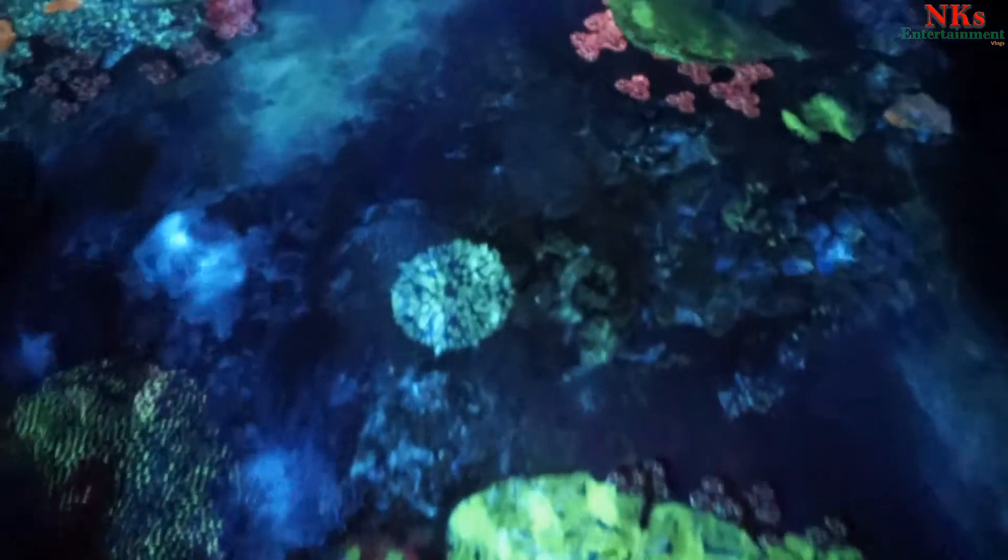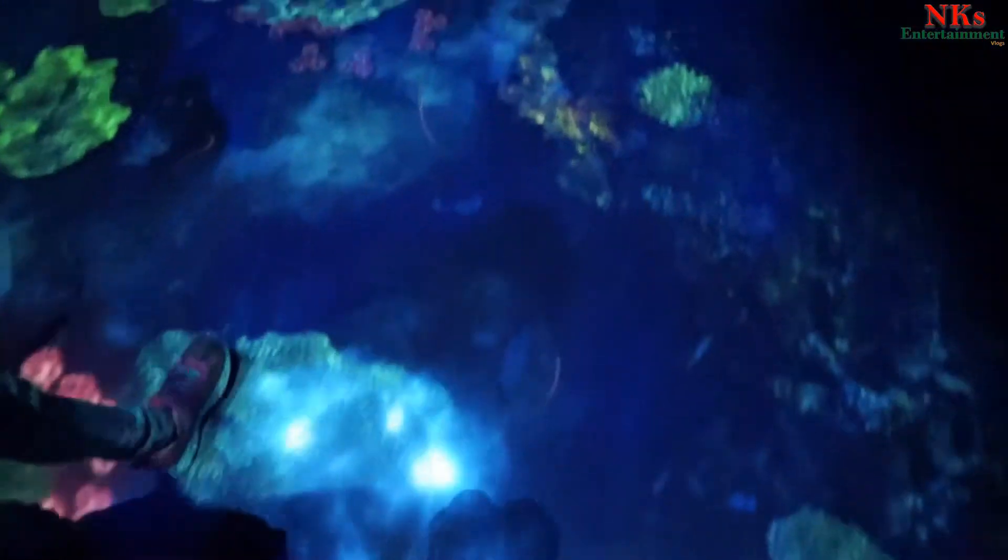Look at the top. Do you see those cameras? They go all the way down and then it looks better. Look at the water!